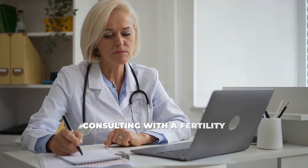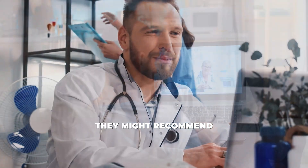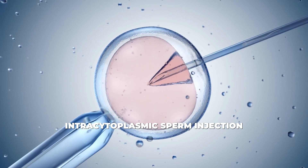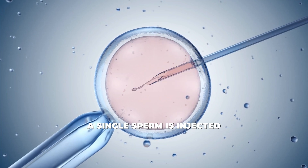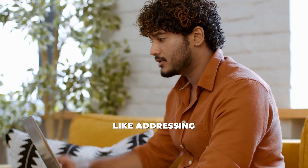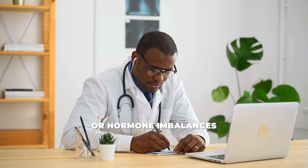Consult a doctor: if lifestyle changes aren't enough, consulting with a fertility specialist can help. They might recommend treatments like ICSI — intracytoplasmic sperm injection — where a single sperm is injected directly into an egg. Or they might suggest medical treatments addressing underlying issues like a varicocele or hormone imbalances.